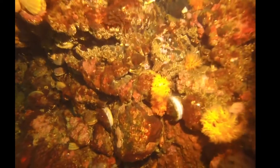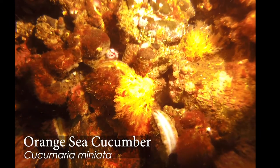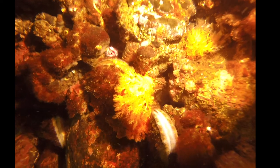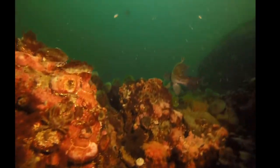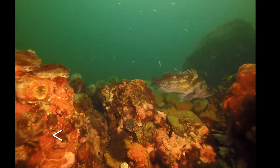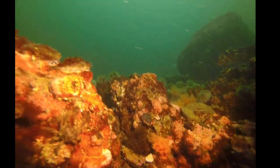Here's another echinoderm — we've got a sea cucumber with its feeding tentacles extended. And that's one whose scientific name I love: Cucumeria miniata. Another little crab in the corner. And of course a nice rockfish here swimming about.